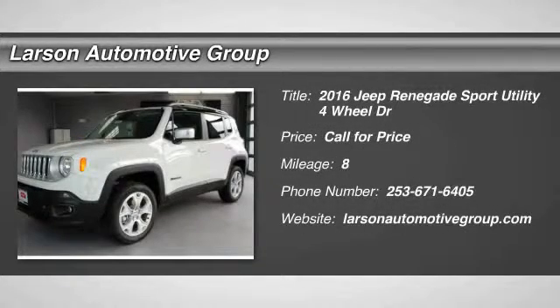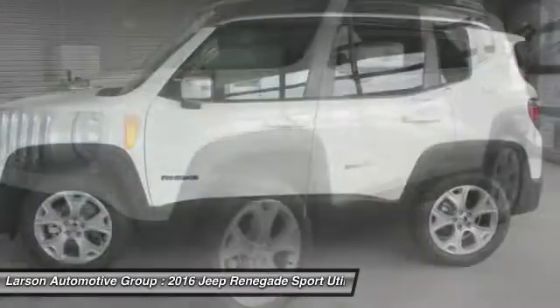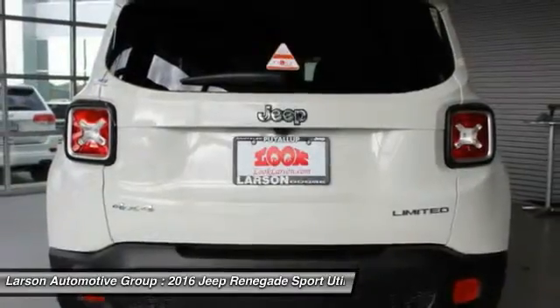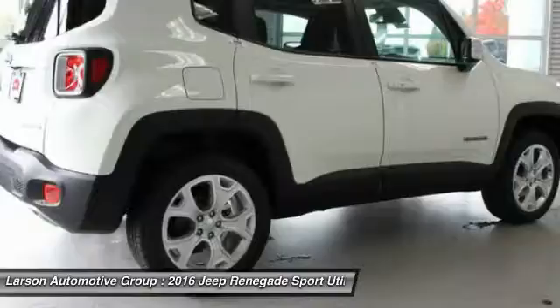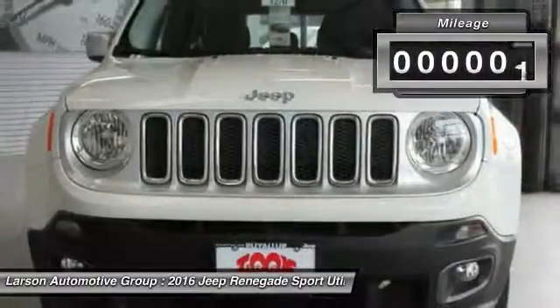2016 Jeep Renegade. The Jeep Renegade offers full-size capability built in a smaller SUV. It's an incredible combo of smart technology, cool colors, and innovative materials. It has a capable command center with the tools you need for discovering everything that's out there.